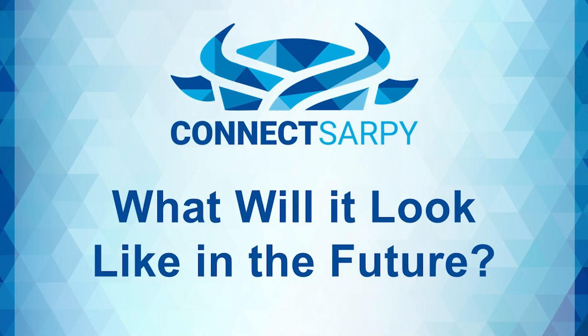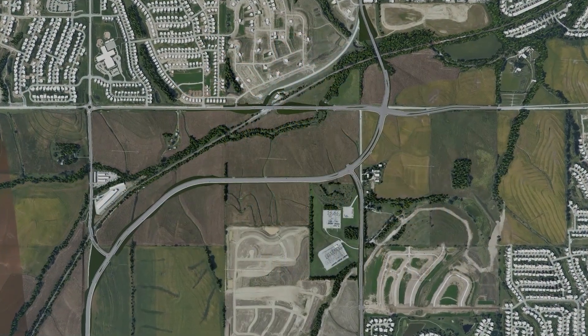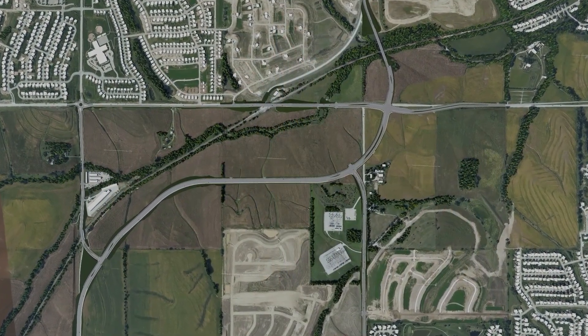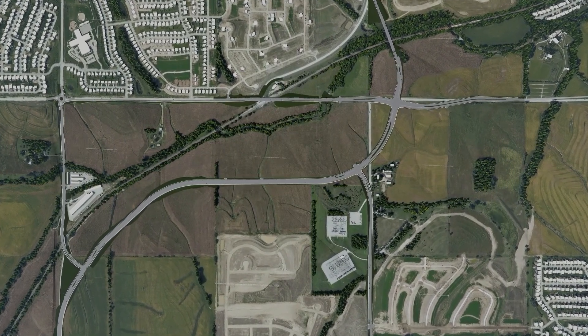In previous videos, we've flown above individual projects to show you what they look like after construction. Today, let's fly through the future to get a better idea of what the larger area will look like when the remaining roadway projects are complete. As we look down upon the proposed improvements for this program area, you can see 108th and Giles in the top right corner.